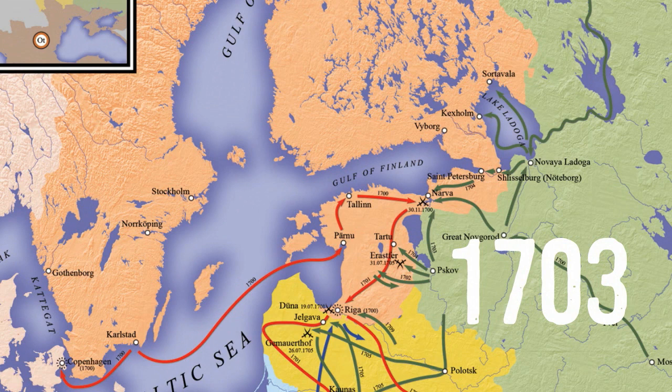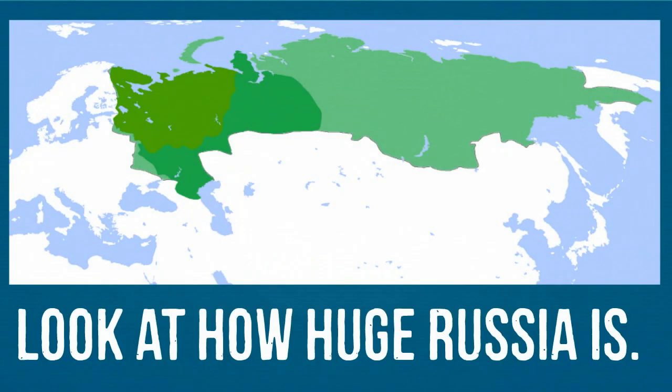Peter defeated the Swedes and gained control of the port on the Baltic Sea, which he named St. Petersburg. The Russian Empire was on its way to be an expansive European power.